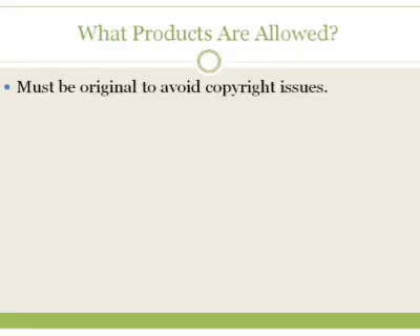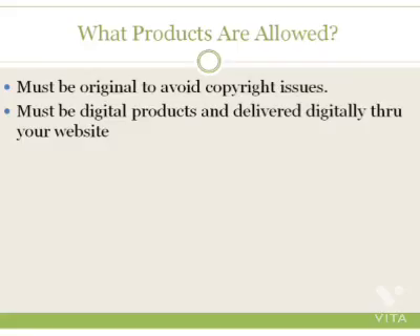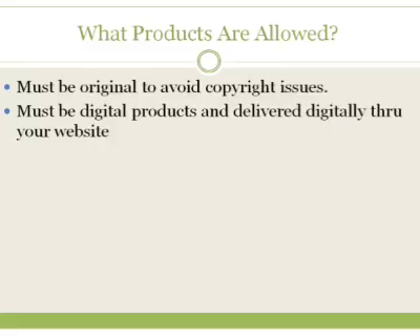You will see some private label rights products on ClickBank, but there's no guarantee those people will stay up there. ClickBank rules say you must be the original owner. If you do take a PLR product and completely change the graphics, sales page, and everything in it to the point it becomes your own product, that's a possibility — but you might want to run that by ClickBank first. The product itself must be a digital product and delivered digitally through your website, meaning it's downloadable — something somebody can download, watch on your website, or use.